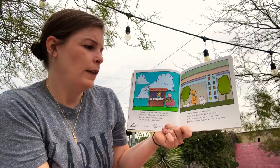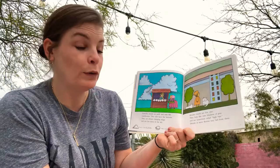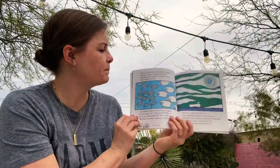Stratus clouds are low also. They look like wide blankets of gray and are sometimes called high fogs. Drizzle or snow flurries may fall from them. I think what I'm seeing today are some stratus clouds, and I'm wondering — probably no snow flurries here in the desert — but maybe a drizzle will happen.